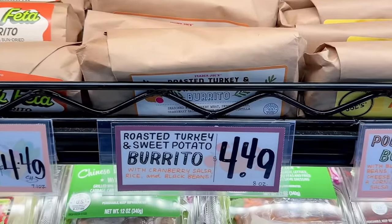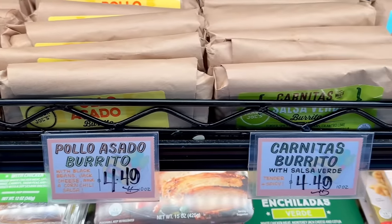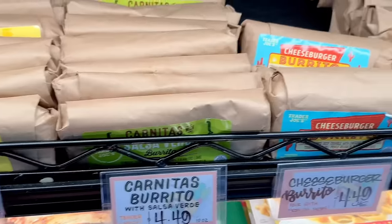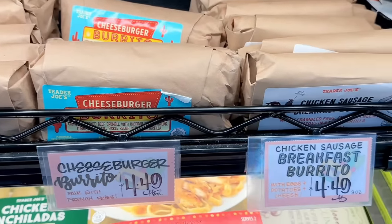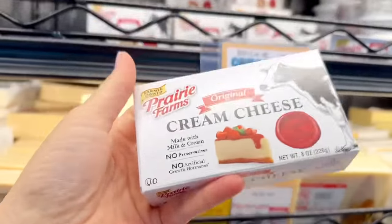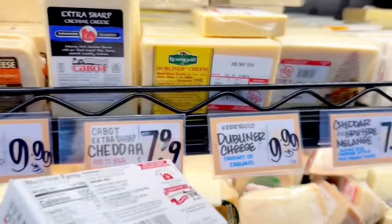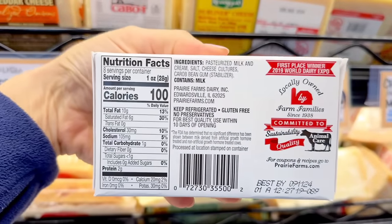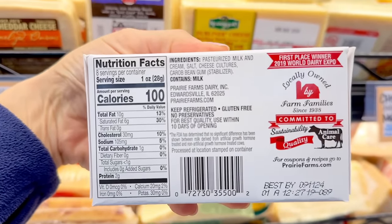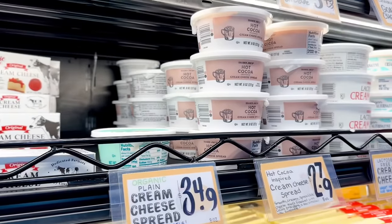Staying in the refrigerated section, there are lots of burritos to choose from: breakfast burritos, the roasted turkey and sweet potato burrito which is seasonal, chicken asado, carnitas, and the cheeseburger burrito which has gotten mixed reviews. Also new is a brick of cream cheese by Prairie Farms — possibly a new vendor — for $1.99. There's still some hot cocoa cream cheese left, which is seasonal at $2.79.